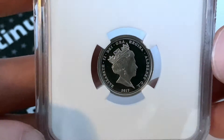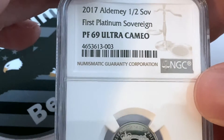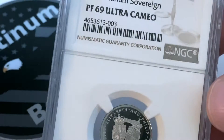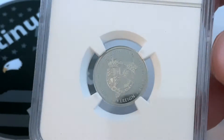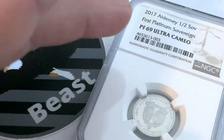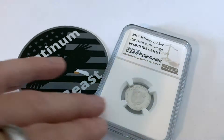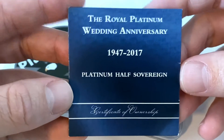I'm super stoked to have this as part of my stack. I do plan on trying to get the full sovereign and perhaps some of the larger sizes — I believe these go all the way up to like 10 or 20 sovereign, so they do go over an ounce in weight.